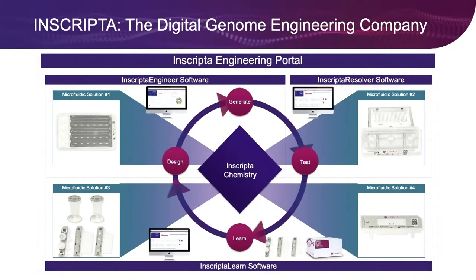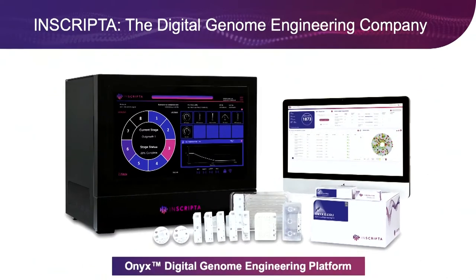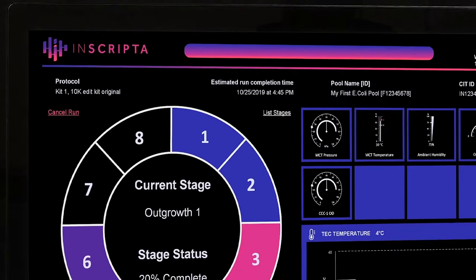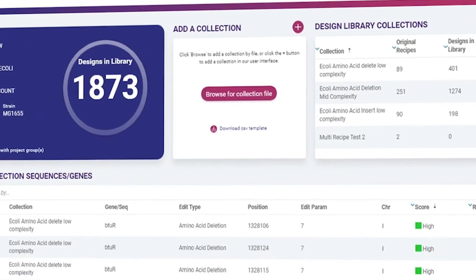Hardware, software, consumables, assays — I'm proud the hard work of this team has taken all that complexity and put it into a single platform, which I'm here to introduce: the Onyx digital genome engineering platform. Onyx is the world's first digital genome engineering platform. It allows customers to create massively parallel single edit libraries. Users start with a single genome, select the edits they want to make within Inscripter software, then push a button and get out a mix of millions of cells with up to 10,000 different genotypes.